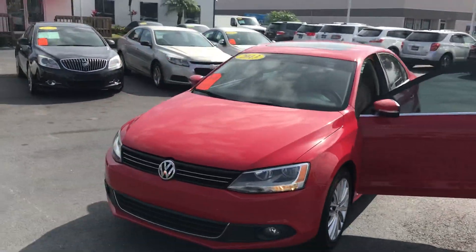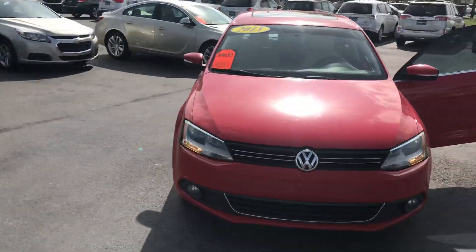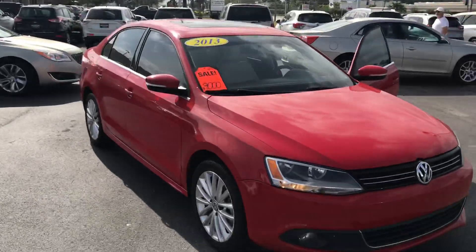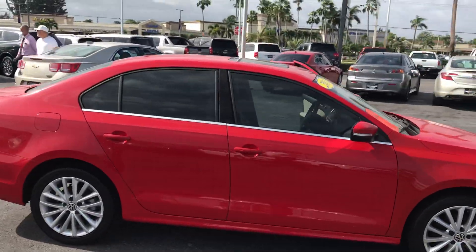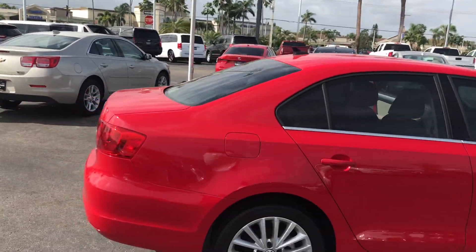Hi, this is Jumpin' Jack over at Carl's Buick GMC in Stewart. Just wanted to take a video of the 2013 Volkswagen Jetta. As you see, real nice vehicle.